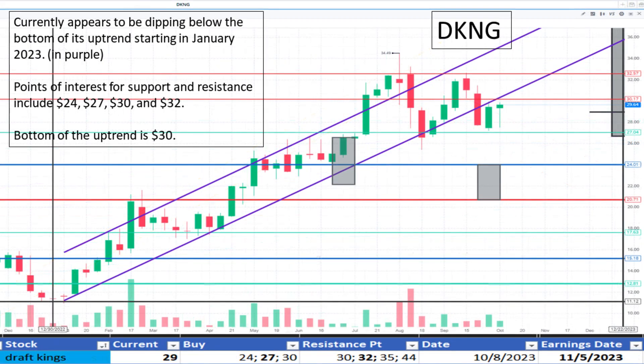Looking at DraftKings at $29. It's broken below its marked uptrend beginning in January 2023 but is near the bottom of the uptrend range marked at $30. Contrarily, there is light resistance marked at $30 and $32. It appears to be a fair value.